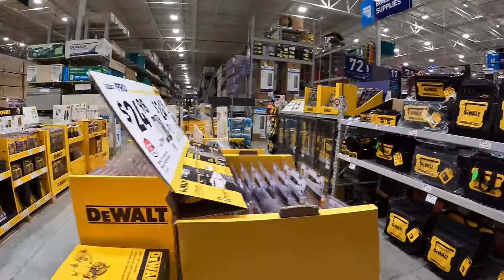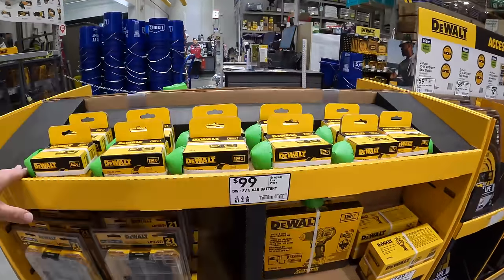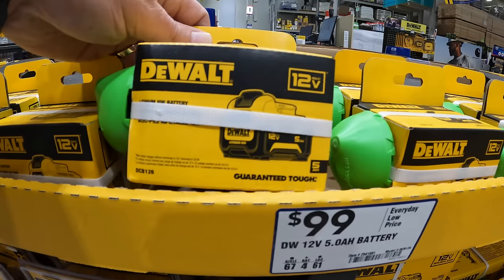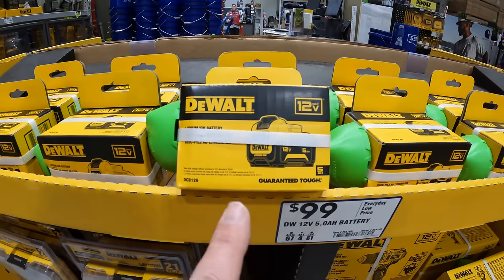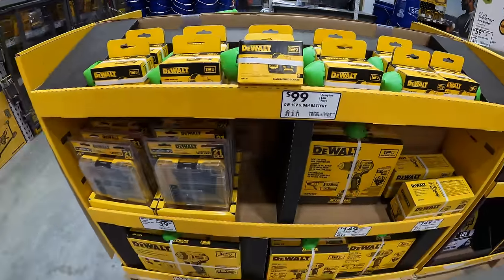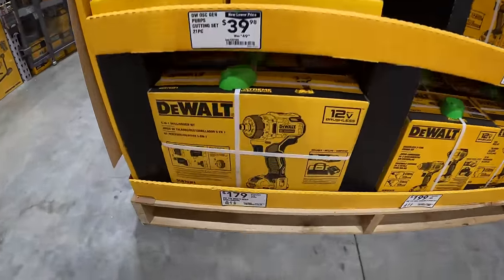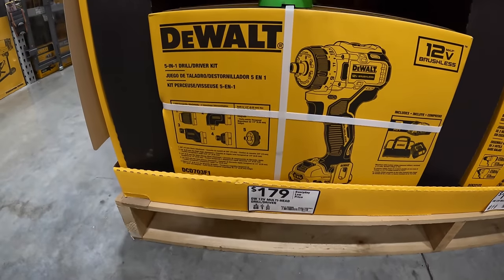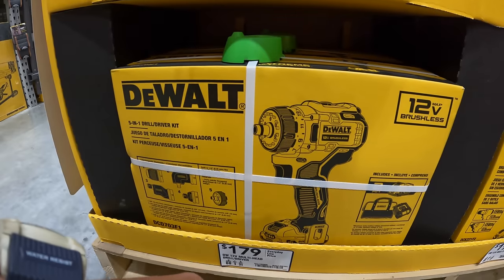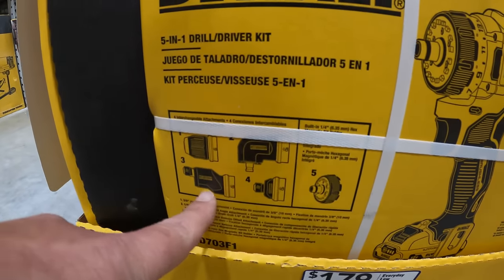There are so many sales going on. Looks like they have this battery for $99 — you get the 5 amp hour 12 volt battery for the DeWalt 12 volt Xtreme system. $179 for the DeWalt 12 volt Xtreme insulation kit, the 5-in-one, which comes with a couple of attachments.